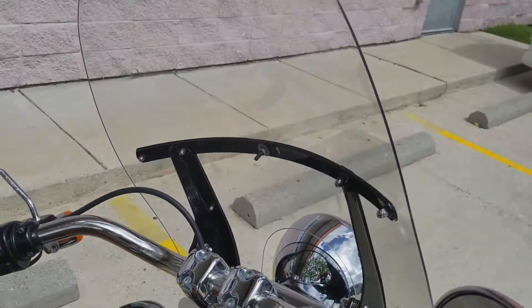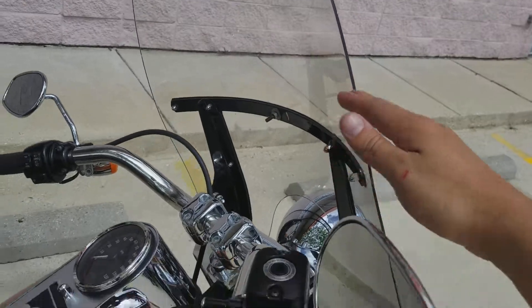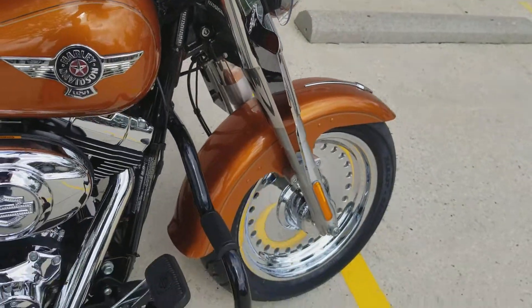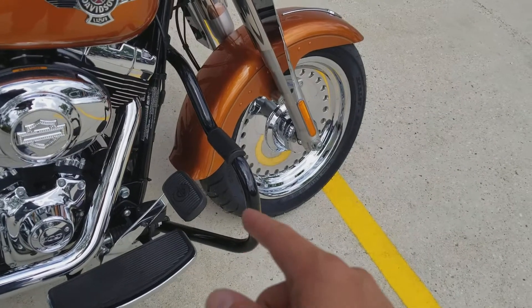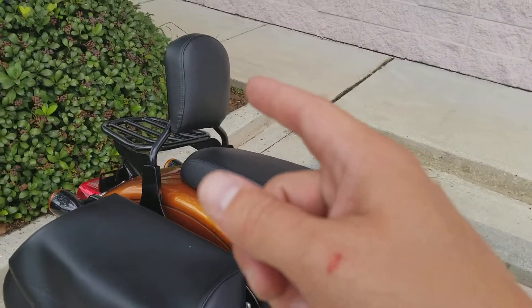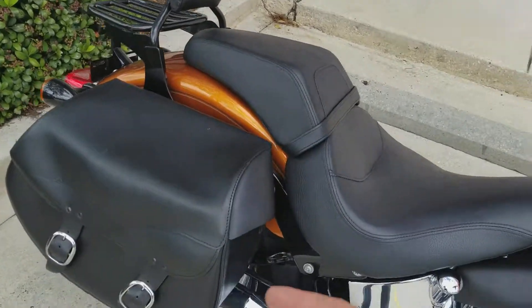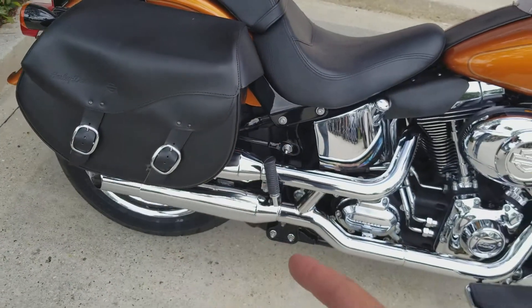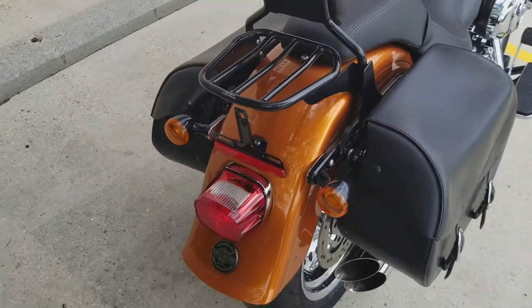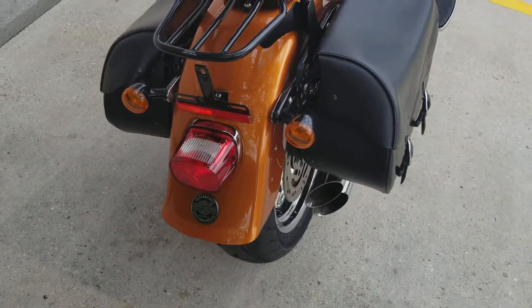The previous owner did add a nice windshield — it is detachable — as well as wind guards here to help a little bit with wind blowing on you. They did a black engine guard where you can put your feet up on it as well. There's a sissy bar and luggage rack, both black. They also added on a pair of saddlebags and a nice pair of slip-on exhaust that sound great.